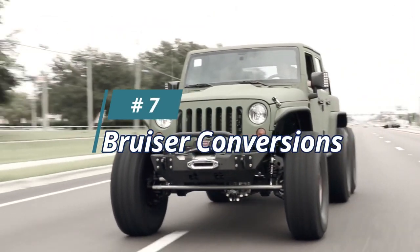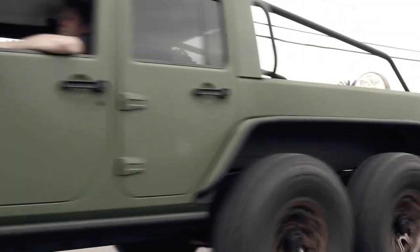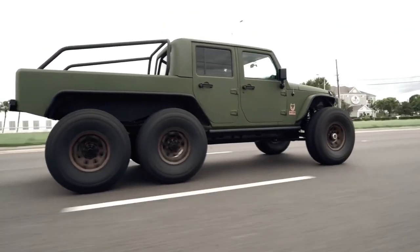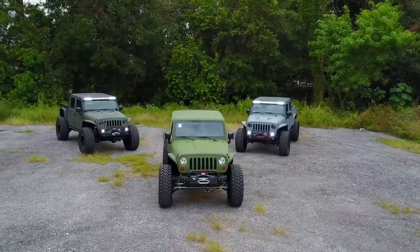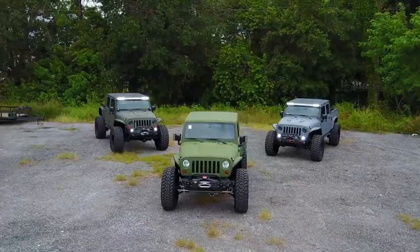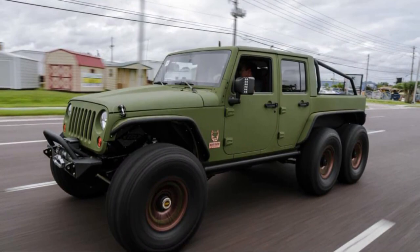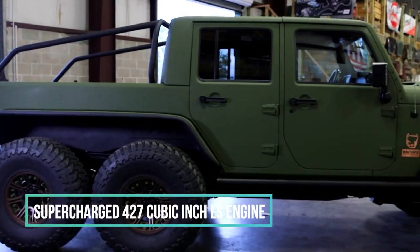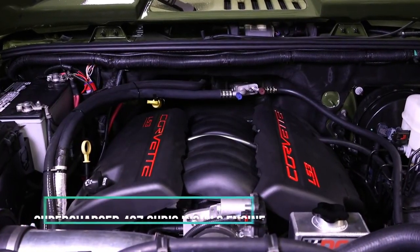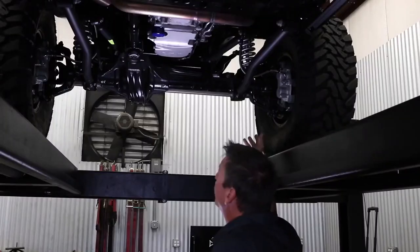Number 7: Bruiser Conversions. It has tandem rear axles and the fabrication on this vehicle is flawless. It features winches front and rear, a beautiful wood inlaid bed with spare tire mount, a custom roll cage, and cool backlit cutouts in the rear fender wells. This rig is designed to show off the LS engine system that Bruiser Conversions has created for Jeep owners. The Wrangler has a supercharged 427-cubic-inch LS engine, and Bruiser has installed six 40-inch tires set on 17-inch beadlock wheels.